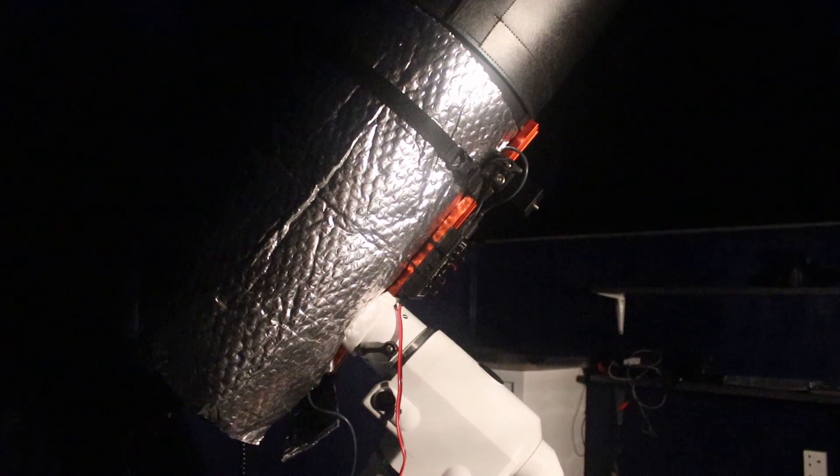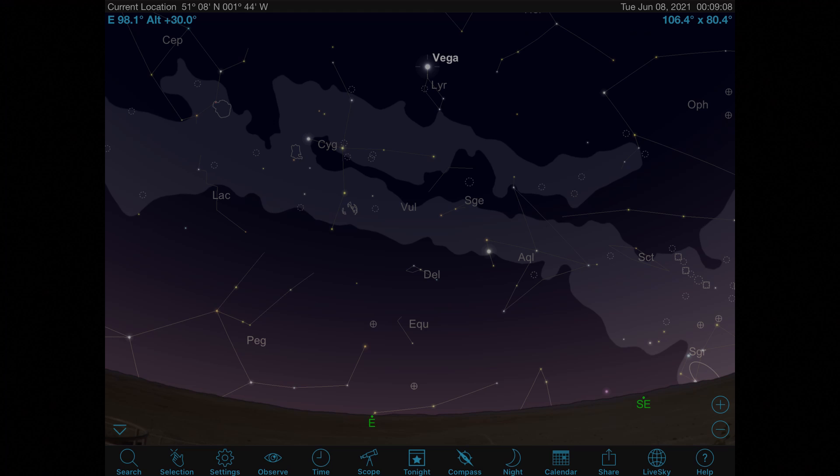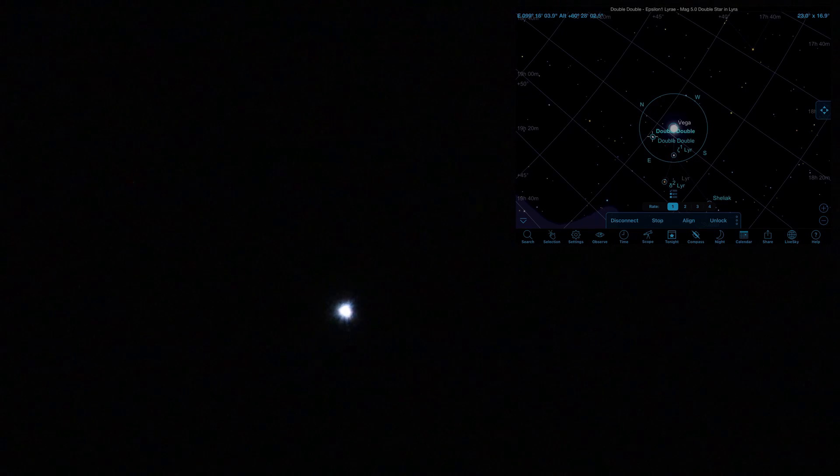So we've got the telescope set up, we've got a mug of tea, it's just starting to get dark, and we'll start at the star Vega, one of the brightest stars in the night sky, in the constellation Lyra. Vega is at a distance of 25 light years, and at this time of year it should be rising in the north-eastern sky as darkness falls. With that centred in the eyepiece, it's a short star hop away to one of the most fascinating stars, Epsilon Lyrae, 160 light years away.